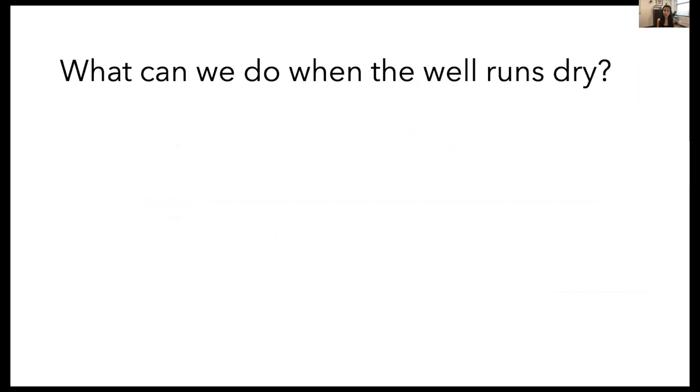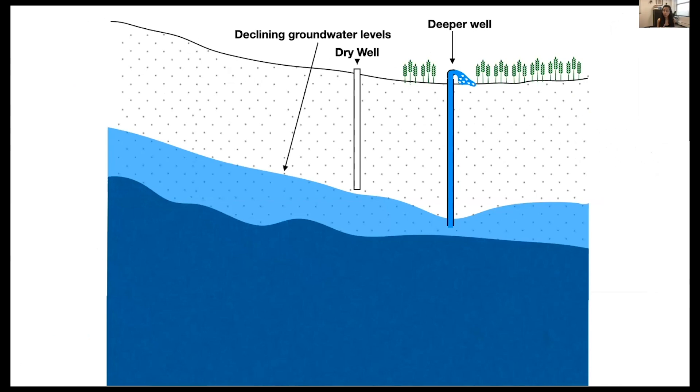The question is: what can we do when wells run dry? One opportunity is to drill a deeper well. So we asked: are people drilling deeper wells over time? If you've followed the news in California, you're probably thinking yes — and that's what the media portrays — but we found some really interesting nuances, which I'm going to go through today.